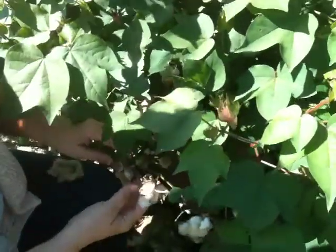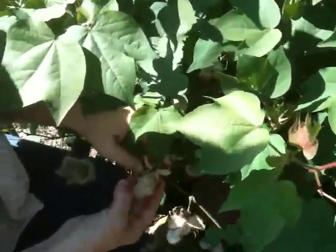Hi, this is Ginger Webb and I've got another Medicinal Minute for you, brought to you by Texas Medicinals. I'm sitting here with a cotton plant and you can see how super cool this plant is.